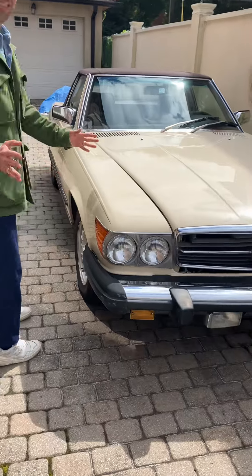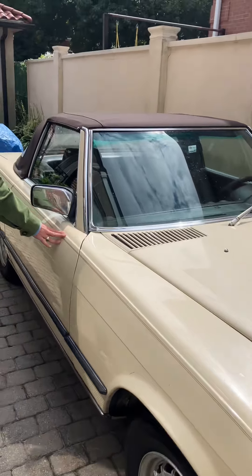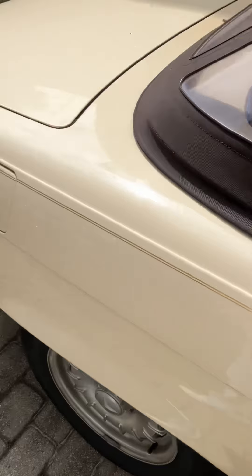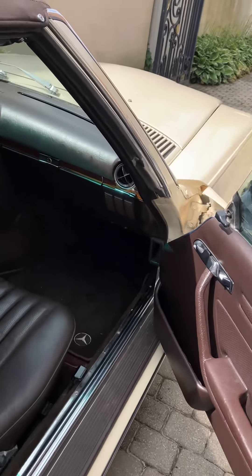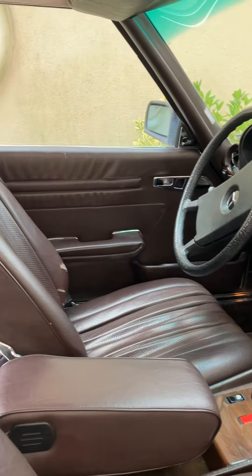95,500 miles. The paint is original. Come on back — check that Espresso Brown interior leather, in beautiful condition. Automatic transmission.